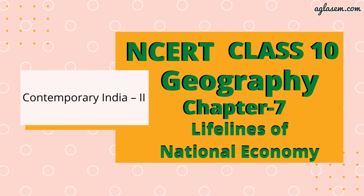Hello everyone, I hope you all are doing great. Welcome back to our channel, Aglossian Schools. Today, in this video, I will be covering chapter 7 of class 10th geography, that is lifelines of national economy. Let's discuss question and answers.